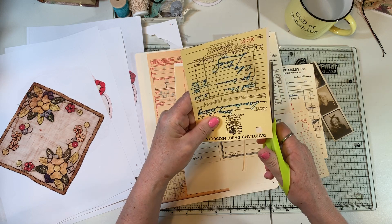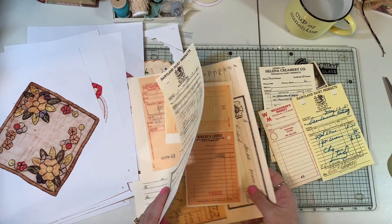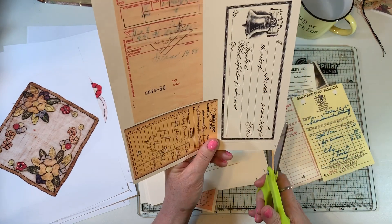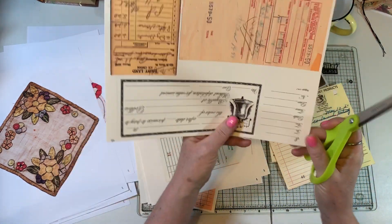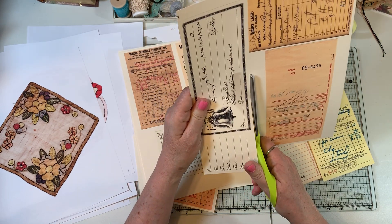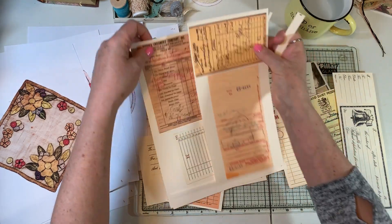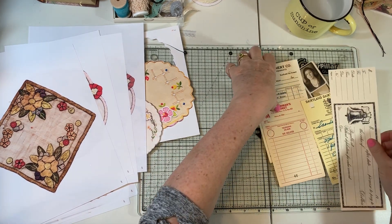I made the listings go live on Etsy before filming this, so these little vintage receipts are out there. I was kind of thinking of maybe doing something with this long one. Yeah, I think we'll do that just for fun. This actually had a white border around it - a little hard to see but I'm just kind of going for it. So we'll have our four that we're going to work with.